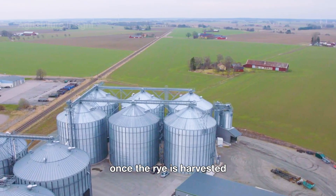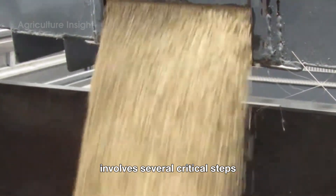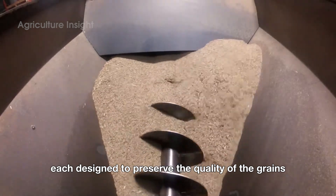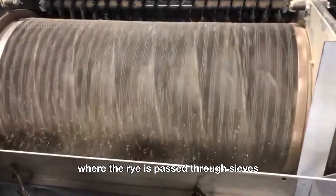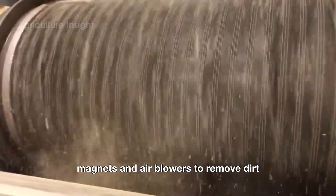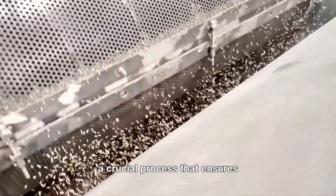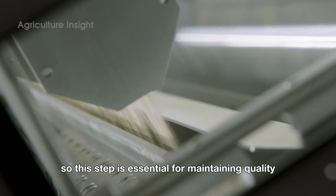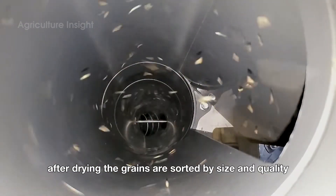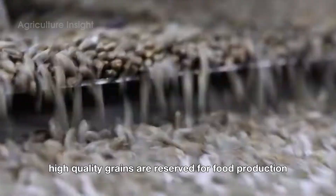Once the rye is harvested, the next stage begins: processing. The journey from field to factory involves several critical steps, each designed to preserve the quality of the grains and prepare them for their final use. The first step is cleaning, where the rye is passed through sieves, magnets, and air blowers to remove dirt, stones, and other impurities. This is followed by drying — a crucial process that ensures the grains have the ideal moisture content for storage, as too much moisture can lead to mold and spoilage.